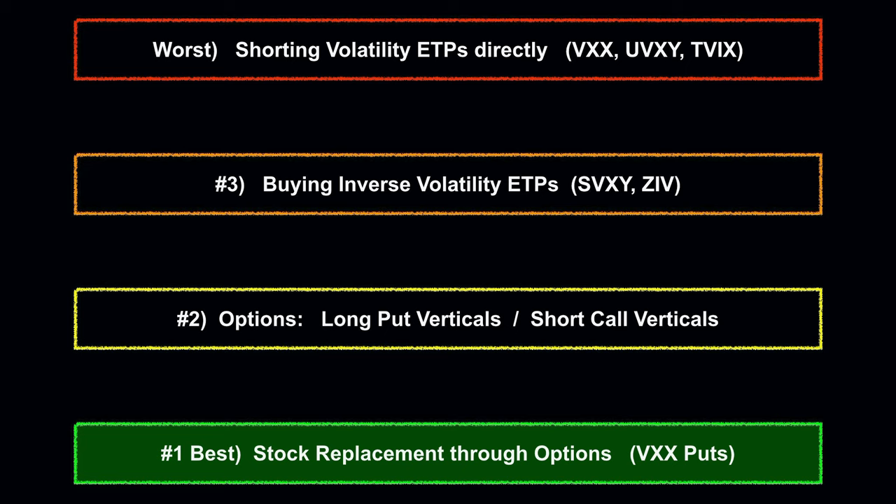And lastly, the big dog — the best way to short volatility is stock replacement through options. It's a very advantageous risk-reward profile. My last trade made nearly 20%, with a maximum loss if the world blows up of only 25%. That's a trade I'll take every single time. You'll never see me shorting VXX or UVXY outright, but my VTS community does use a nice balance of all three of the other methods. I like the SVXY, I love the ZIV, I trade verticals all the time, and stock replacement through options is a staple at VTS.